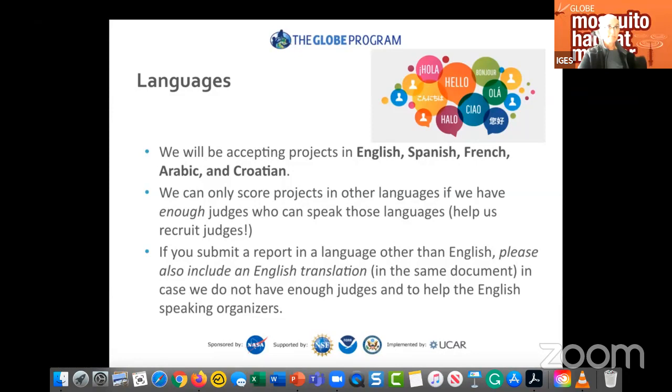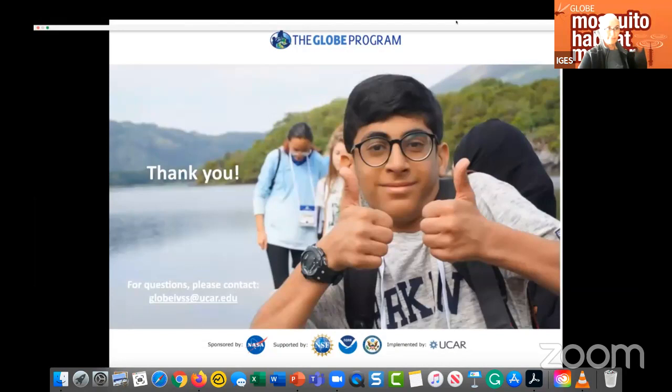Thank you. If you have questions, contact us at globeivss@ucar.edu, or visit globe.gov/science-symposium.